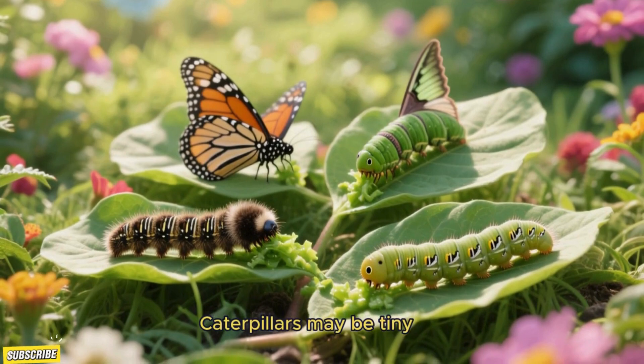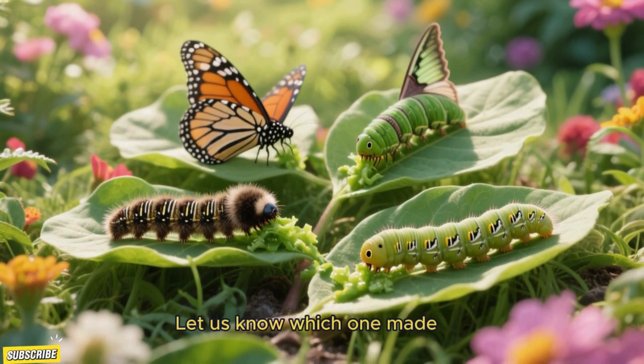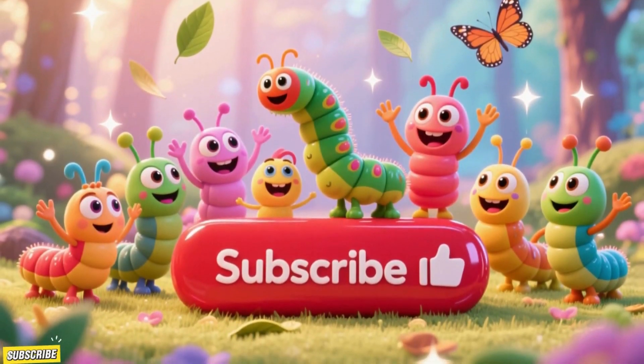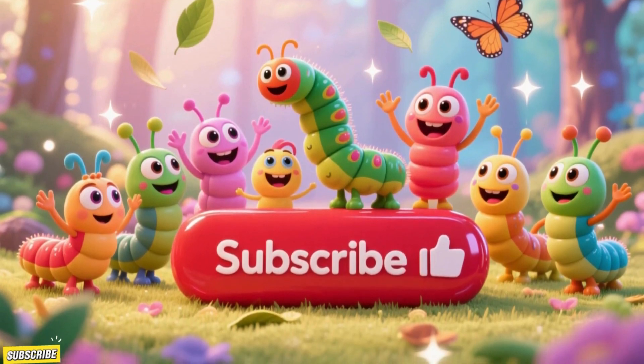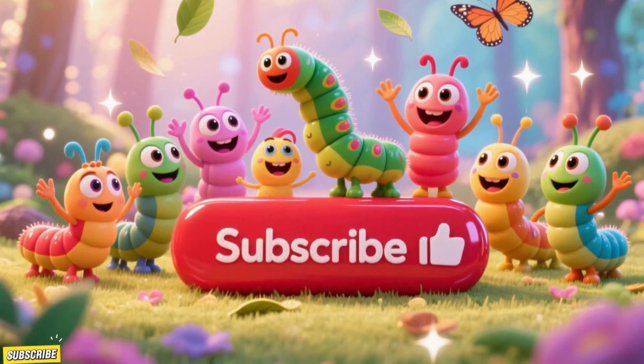Caterpillars may be tiny, but they sure know how to surprise us. Let us know which one made you giggle the most. For more wiggly, fun adventures with animals and nature, hit that subscribe button and like and share it with your friends. Don't let these little guys have all the fun without you. See you soon!